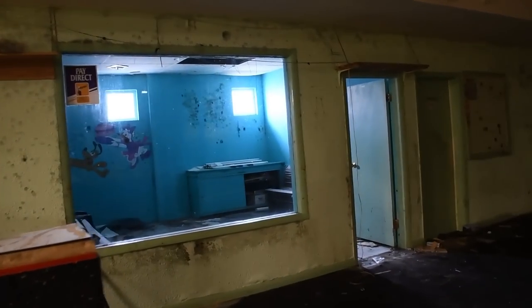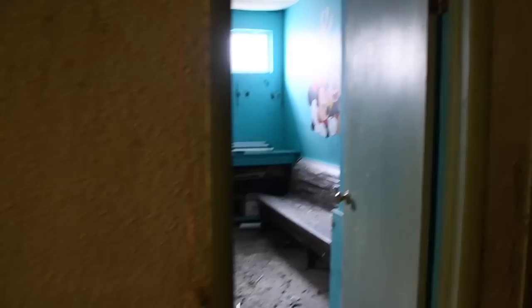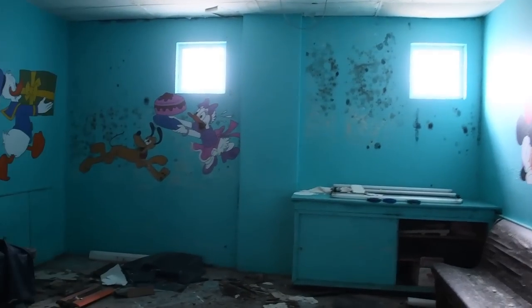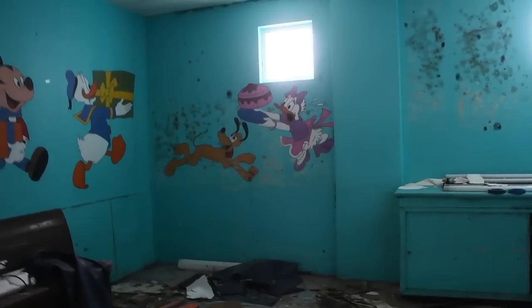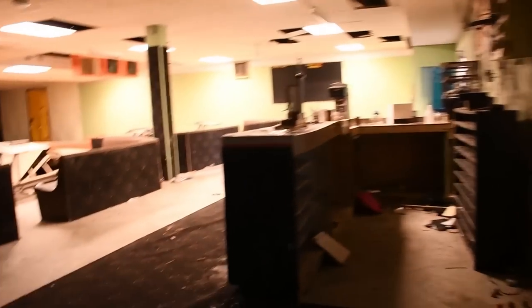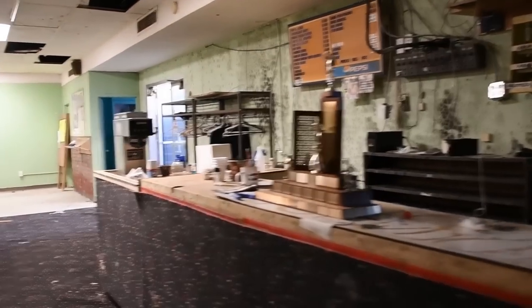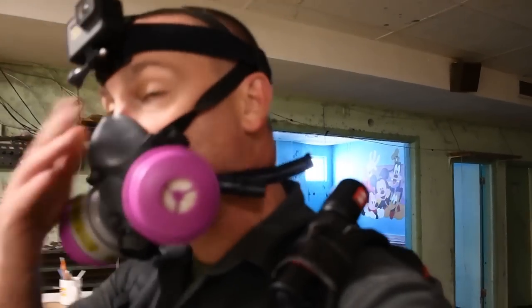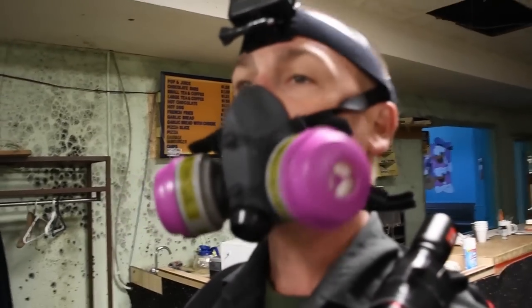Over here we've got another birthday room — it's disgusting. We've got Disney characters, all this stuff on the floor, black mold. It's definitely not a good thing being in here. I'm going to turn this off, take some pictures, take this mask off and go back upstairs. Be right back.